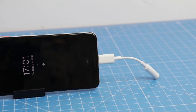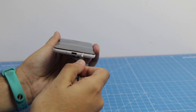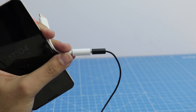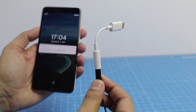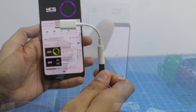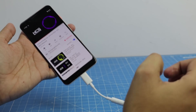Reason number three is the Dongle Life. Pixel 3 and 3 XL do not support a 3.5mm headphone jack, and you require an additional USB Type-C to 3.5mm converter to connect your old headphones. The good thing is the box includes Type-C USB earphones and a dongle, but these are easy to lose and can be an inconvenience for some users.